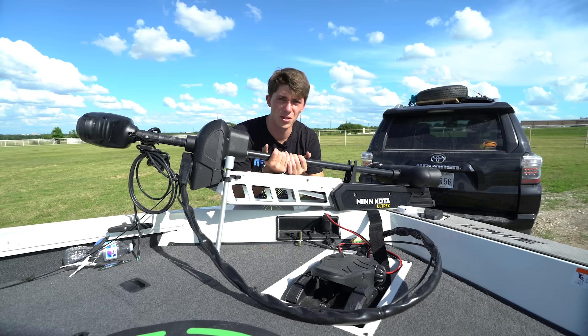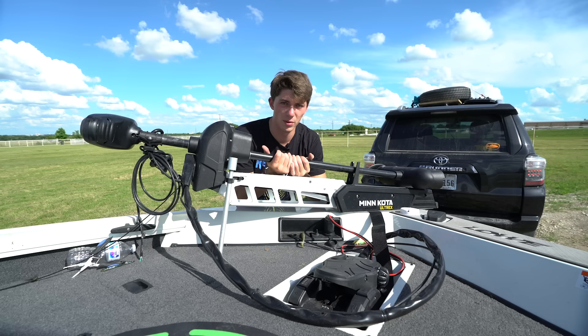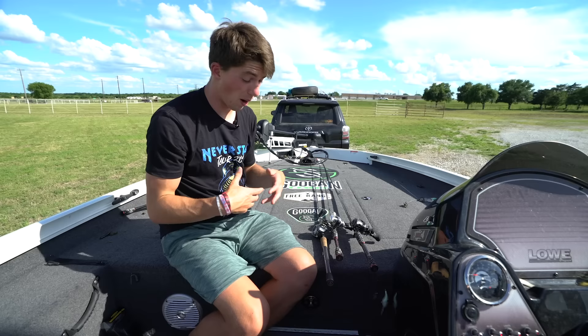Rods and reels - let's talk about rods and reels. You guys have been asking, or at least Alex has been saying you guys have been asking, what rods and reels I've been using a lot this season. Because we're getting into summer, things are changing. Let's pull out a few sticks. So three rods that I used a ton on the Never Stop Tour and will probably continue to use the rest of summer.